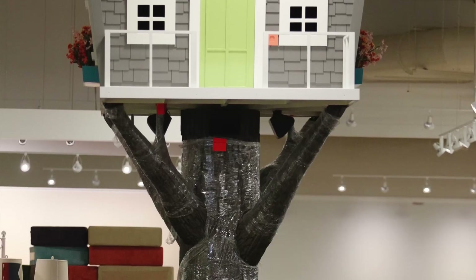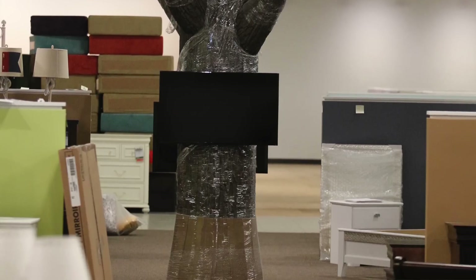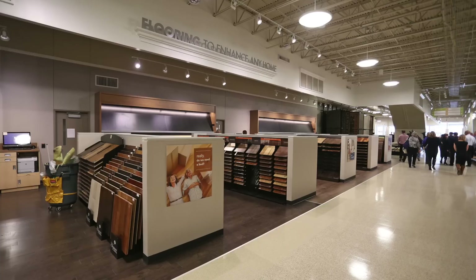The treehouse will feature digital media that will feature children's movies and activities for kids. This is the flooring department.